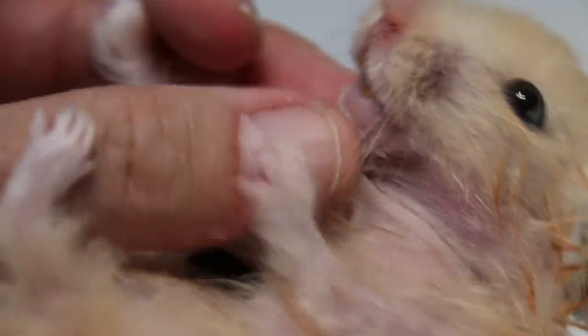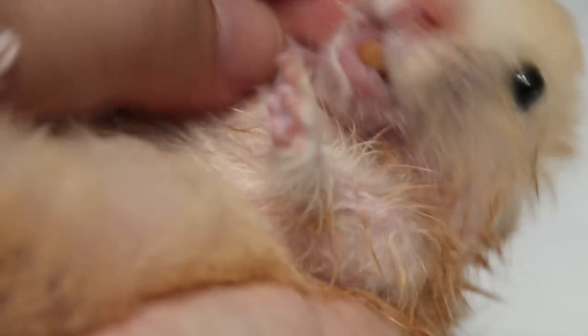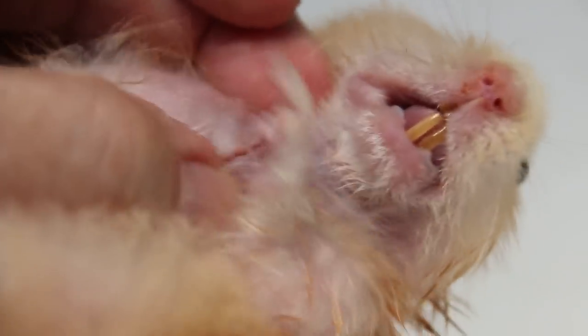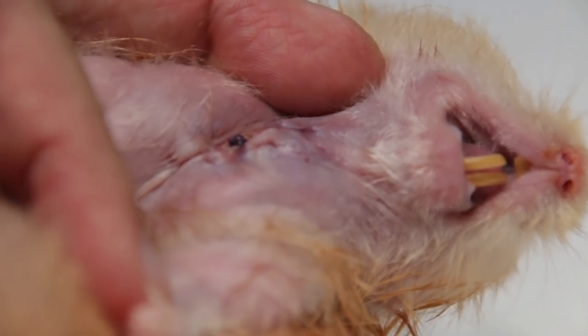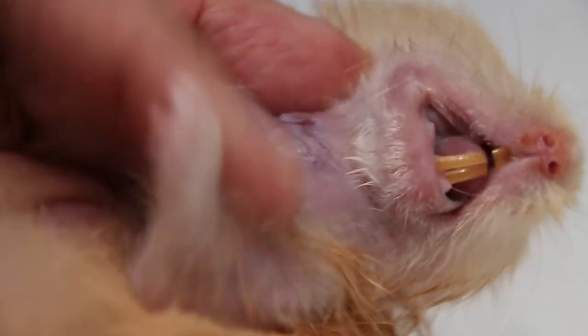The advice is: never wait till the tumour is so large that the incision has to be big as well, as it is quite risky for the hamster, especially near the neck. The other vet didn't want to operate because it is really quite close to the major blood vessels and the nerves surrounding the neck.